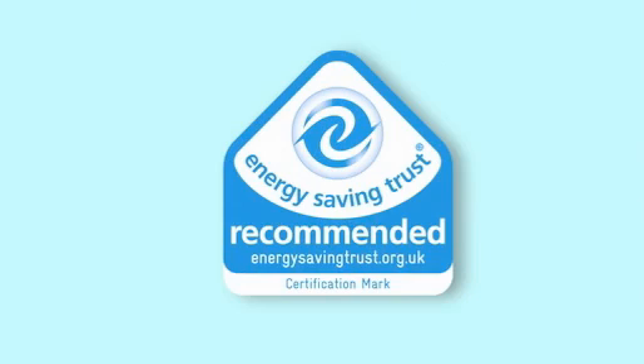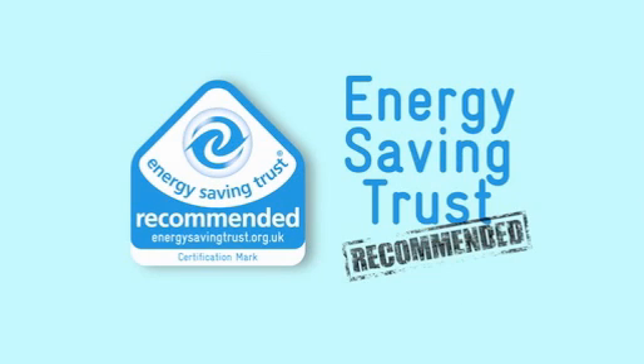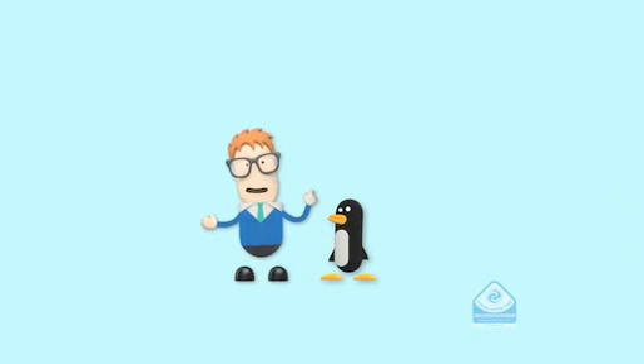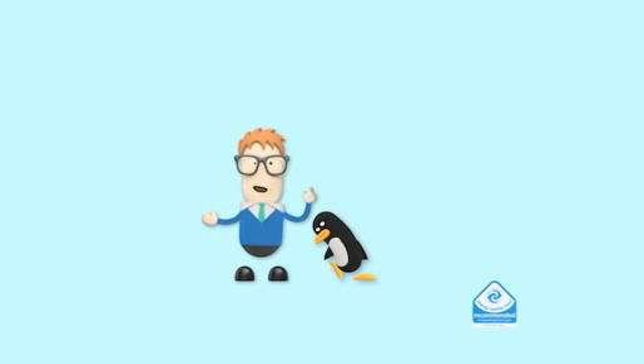Hello. See this? It's the Energy Saving Trust recommended logo. I said logo, not an igloo. Not really one for logos, me. But if you see this logo on a product, then you're looking at some of the most energy-efficient products you can buy.